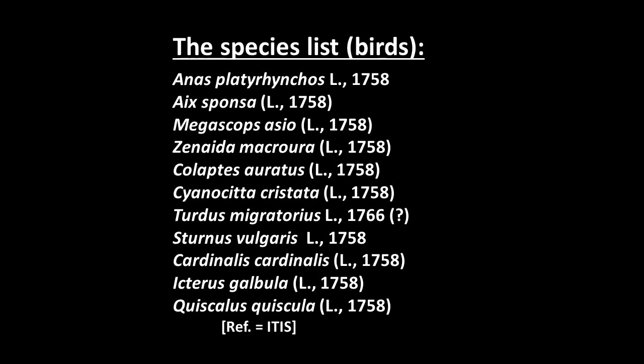One of the things you figure out in a hurry is that Linnaeus, who to my knowledge never came to this country, actually got his hands on specimens or pictures — in the case certainly of blue jays — to make those species descriptions. The ITIS reference lists Turdus migratorius, the American robin, as a 1766 description date, which I found a little curious, thus the question mark.